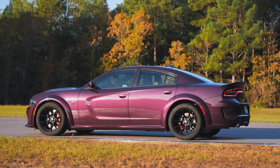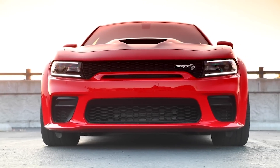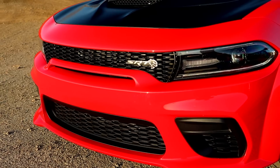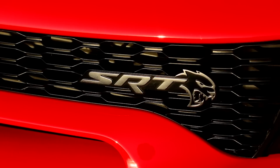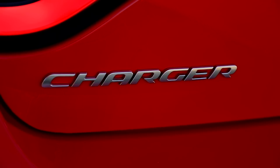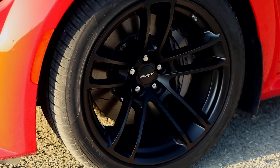2020 saw the addition of the wide body for the Scat Pack and SRT Hellcat, adding 3.5-inch wider fender flares, a different fascia with a male slot grille, wider 20-by-11-inch wheels, and performance features like the Bilstein Adaptive Damping Suspension. Hoods, spoilers, wheels, and more visual aspects were continuously changed and updated, and the 2022 Jailbreak models added even more options like different colored calipers and badging.